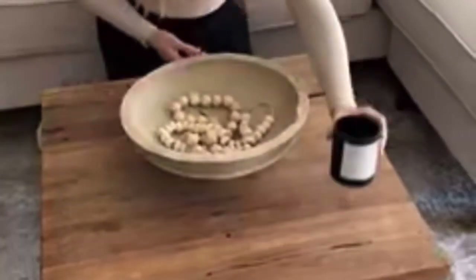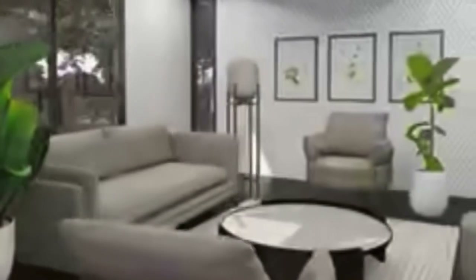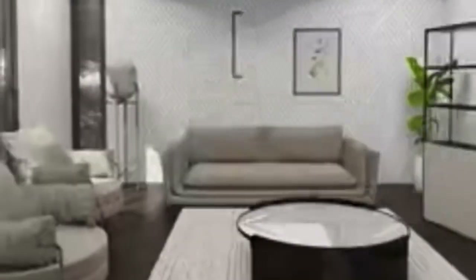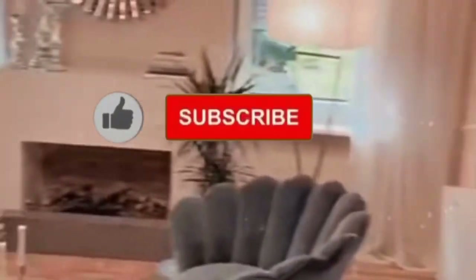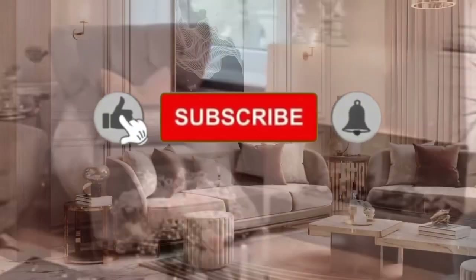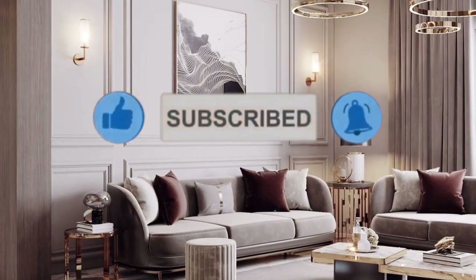Hi everyone, welcome back to my channel, this is Purple Home Decor. In today's video we are going to be showcasing beautiful living room inspiration ideas. If you are new to the channel, please kindly support us by liking this video, sharing it with your friends, and subscribing for more updates.